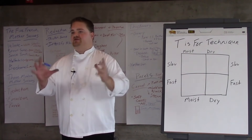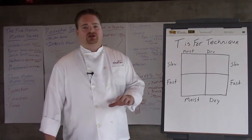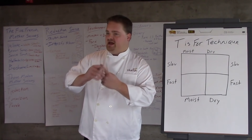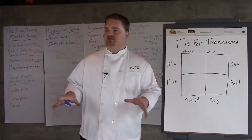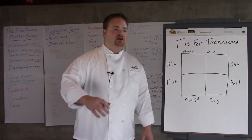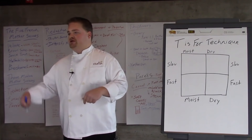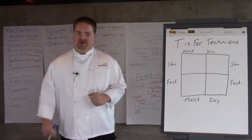We're going to be focusing specifically on proteins today, because that's the hardest thing to master. Vegetables are usually straightforward: you blanch your starchy vegetables starting in cold water, bring them up until tender, cool them off. You blanch your green vegetables in boiling salted water until you get that tenderness you're looking for, then shock them in ice water. There's not a whole lot of deviation in those areas.